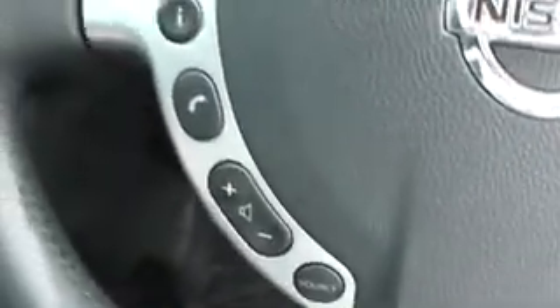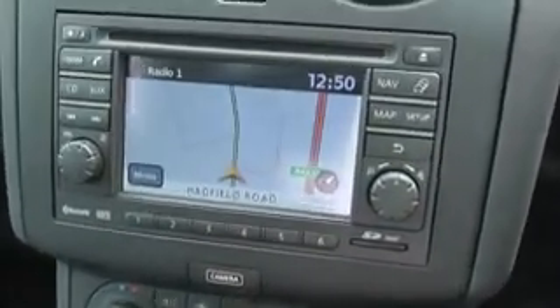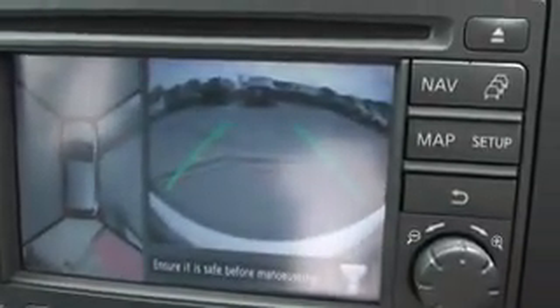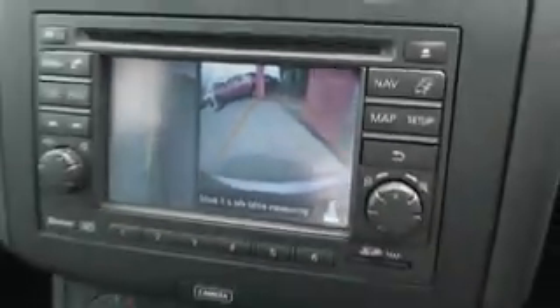On the steering wheel there are several features — cruise control and speed limiter functions on the right, and audio and Bluetooth phone controls on the left. This screen is the integrated Nissan Connect sat-nav system. It's also where the camera systems are displayed when you press the camera button below. On the left you have the complete around view camera system, and on the right there is a front and side camera, as well as the colour reversing camera for easy parking.